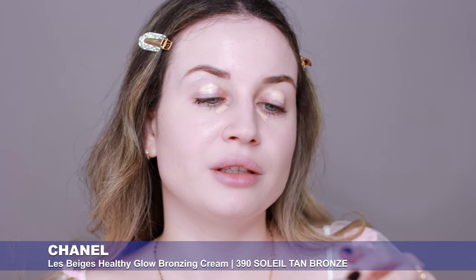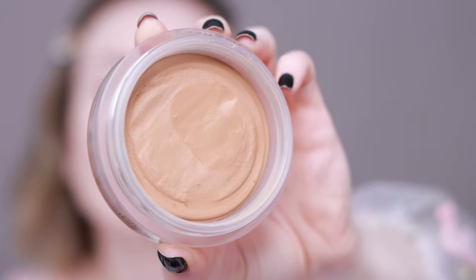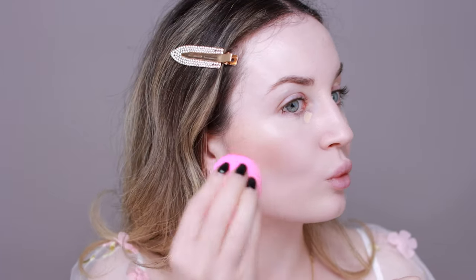Next I'm going to apply my bronzer — this one by Chanel, the Chanel L'eau Beige Healthy Glow Bronzing Cream. I love to apply this with my beauty blender. This is my favorite cream bronzer. I love the color, it doesn't emphasize my pores, acne, or texture, lasts all day on my oily skin, and has a nice natural finish. It's expensive but you get a lot of product so it lasts a very long time. Now I'm going to blend my concealer.